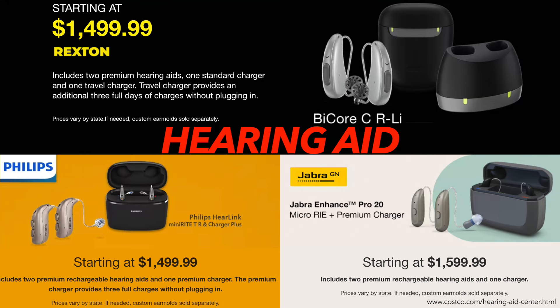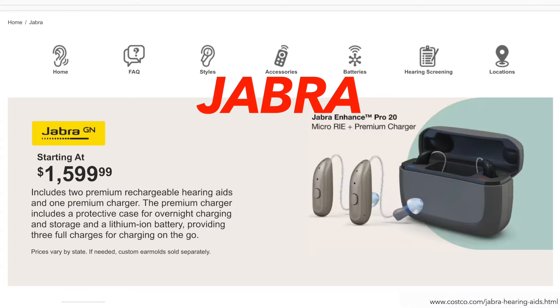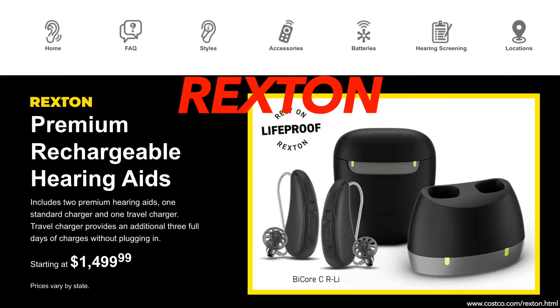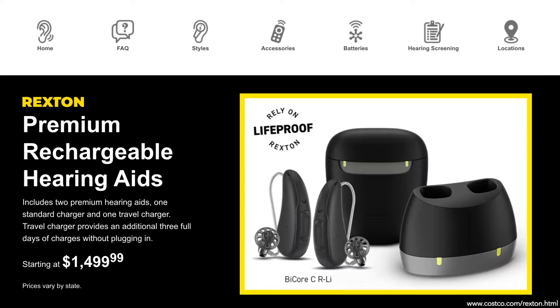In 2024, Costco Hearing Aid Center offers excellent hearing aids from Philips, Jabra, and Rexton. Check out the Costco Hearing Aids comparison guide in the description below for more information.